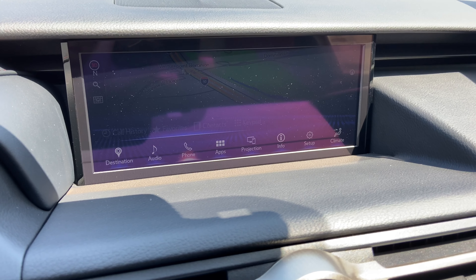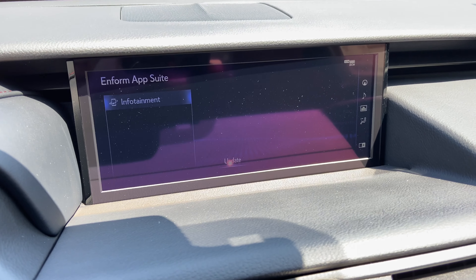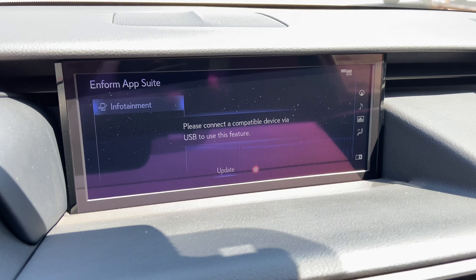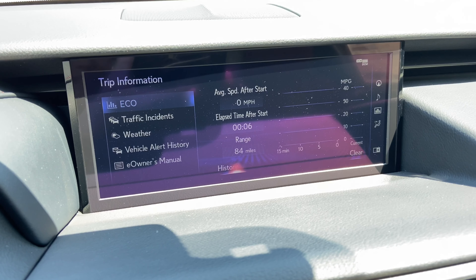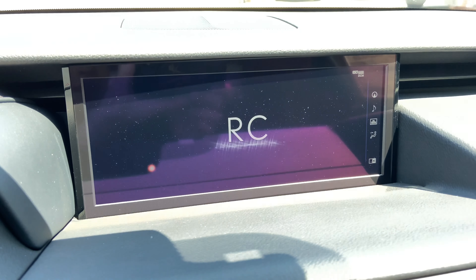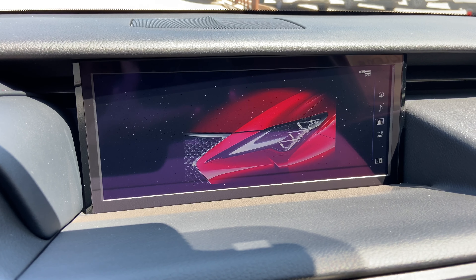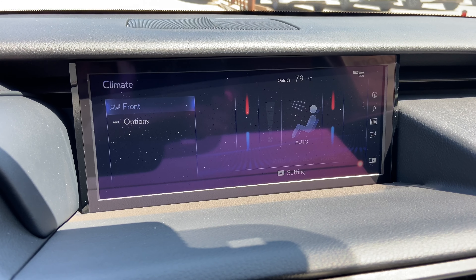For audio, we have access to AM, FM, and satellite radio, our Lexus Inform app suite, Apple CarPlay and Android Auto projection, and an electronic owner's manual available in the RC, as well as climate controls.